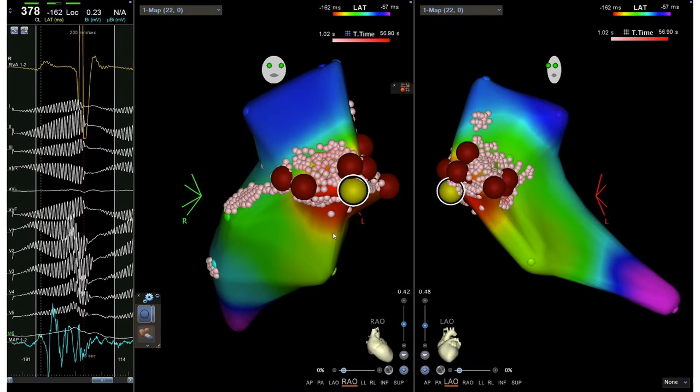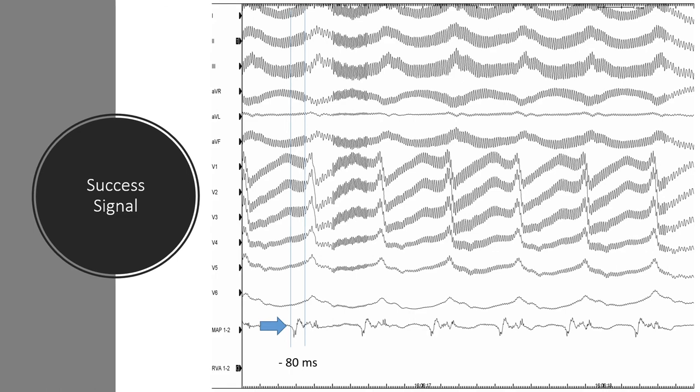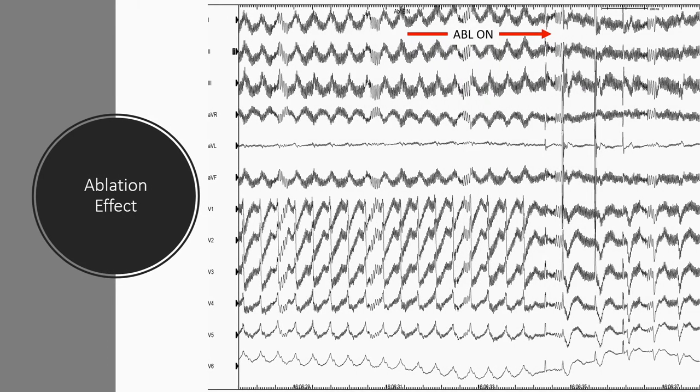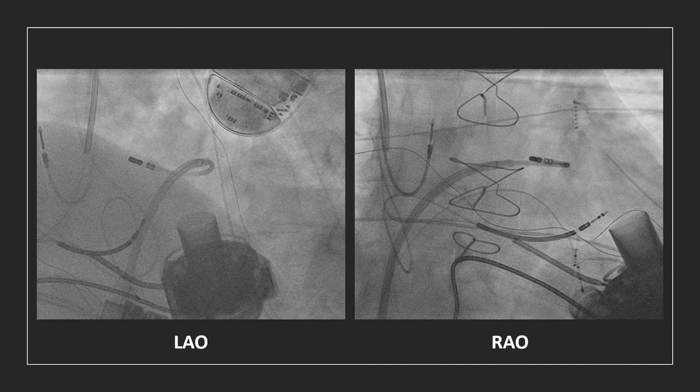We already knew the possible exit site of the VT, so we just needed a targeted limited activation map. As you can see here, the yellow point on the map shows the earliest point, and on the left side we can see the earliest signal, which was 80 milliseconds earlier than the beginning of the QRS complex. Here we can also see the same signal in our EP recording system. And here we can see the ablation effect on the VT — three seconds after starting the RF application, the VT was terminated. Here we can see the successful ablation site on the septum, superior basal and far away from the left ventricular assist device.